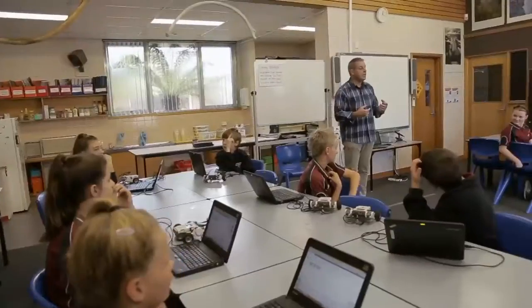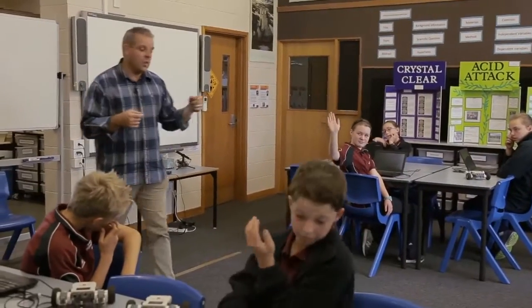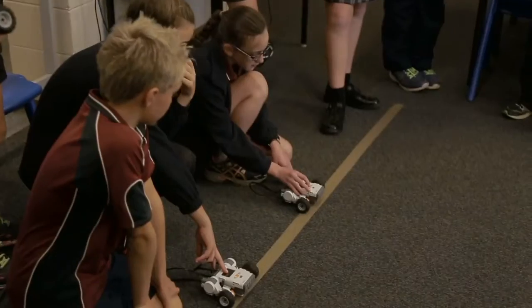My name is Michael Vannaplug. I am an assistant principal here at Table Cape Primary School on the northwest coast of Tasmania. As well as being an assistant principal, I'm also teaching science for two days a week — from prep to grade six, including robotics.